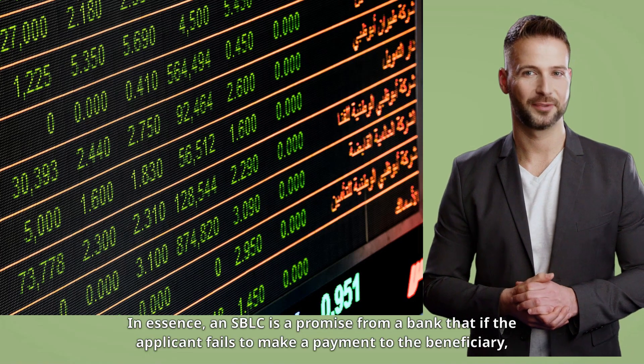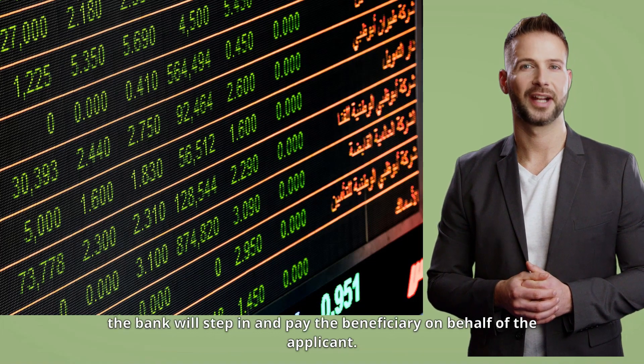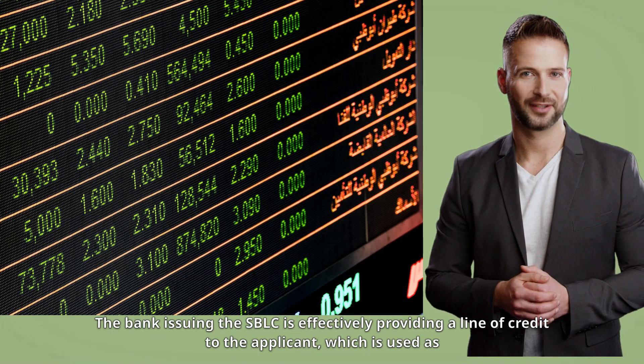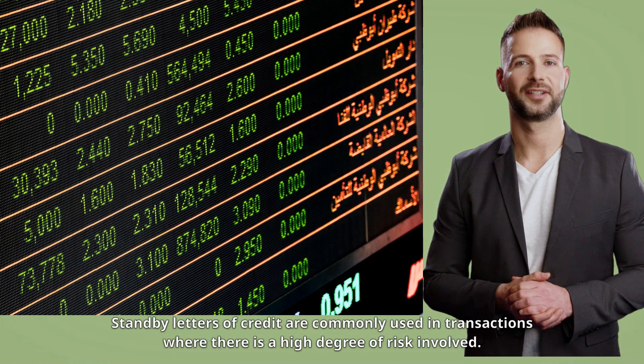In essence, an SBLC is a promise from a bank that if the applicant fails to make a payment to the beneficiary, the bank will step in and pay the beneficiary on behalf of the applicant. The bank issuing the SBLC is effectively providing a line of credit to the applicant, which is used as collateral to secure the transaction.